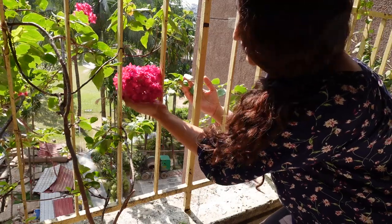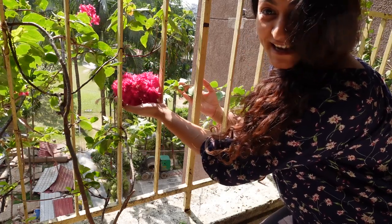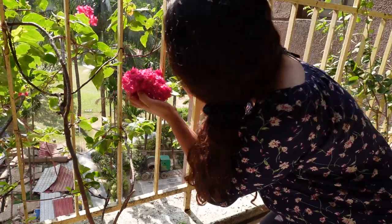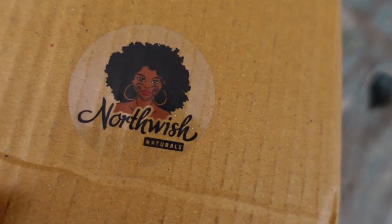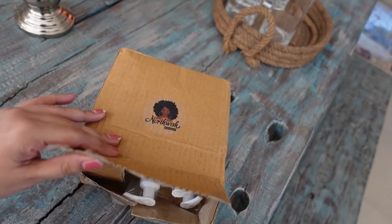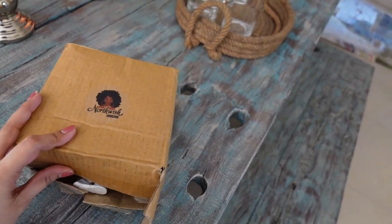Actually two things I want to show you guys: first, my Bougainvillea is in bloom — just look at this! And also I came back to a package from Northwish Naturals. Look at their amazing sticker on the box — that's damn cool. We'll look at this in a bit. I want to go say hi to the doggy first.